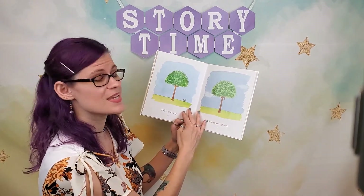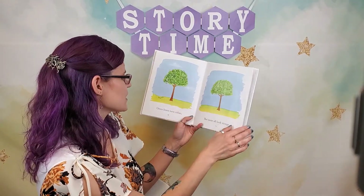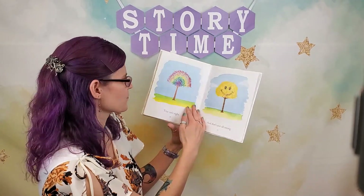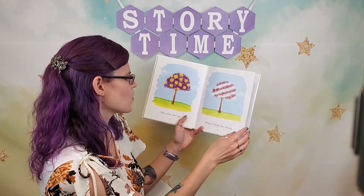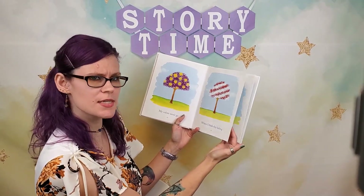Fall is not easy. It's time for a change. Green leaves turn colors, but mine all look strange. That isn't right. That's just all wrong. My colors won't go where I think they belong. These are some of the strangest leaves I've ever seen.